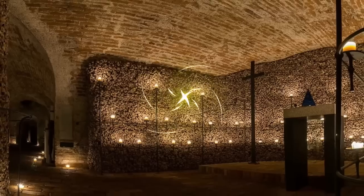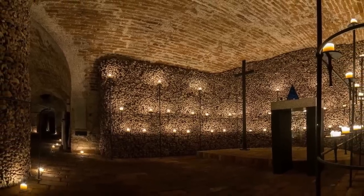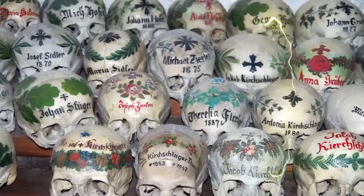The Brno ossuary in the Czech Republic is the second biggest in Europe, featuring chandeliers, artwork, words, crosses — really anything that can be made up of bones. Hall State Charnel House features hundreds of hand-painted skulls, and the Sedlec church ossuary even features a large crown made up of human remains hanging over the pew where they preach from. If you're goth, you may want to consider that for a marriage location.